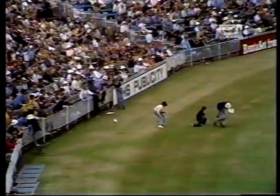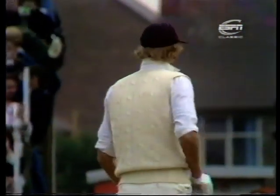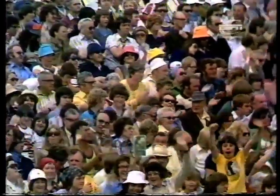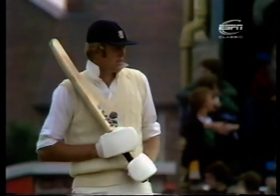That's a lovely shot. That great off-drive by Tony Greig brings together the 100 partnership — exactly 100 added by these two. The stand of 100 has taken 2 hours and 23 minutes.